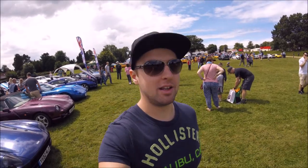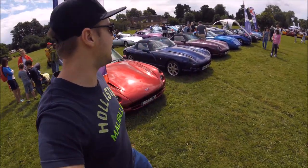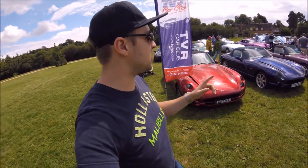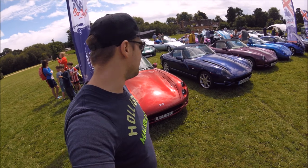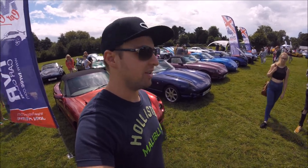Behind us next to the Porsche and Lotus clubs, we have the TVR owners club. Some sick cars here. It's a shame they stopped production because they just look awesome — especially one that's got a really weird exhaust I actually really love. The TVRs have got a lot of presence, and certainly the paint finishes on some of these are exemplary, just like you get with a brand new Porsche or a Ferrari. They are spectacular.